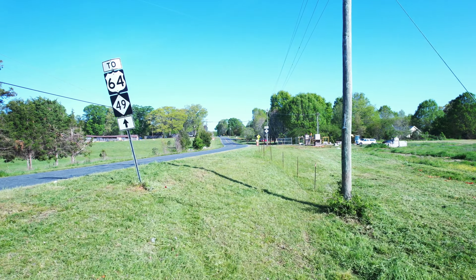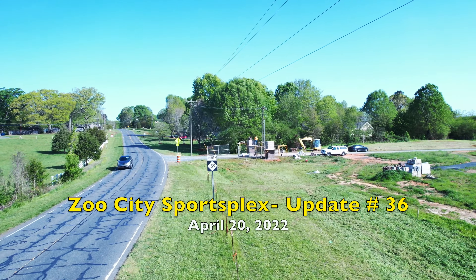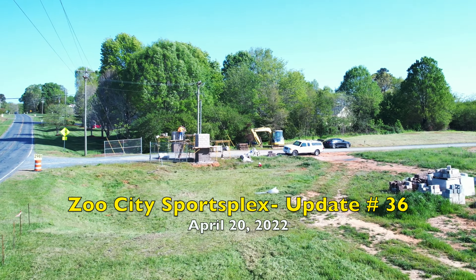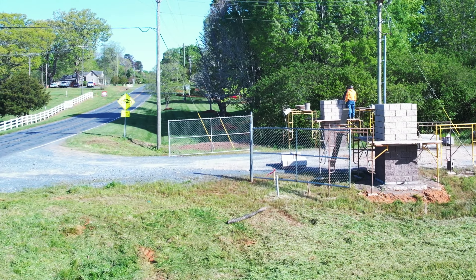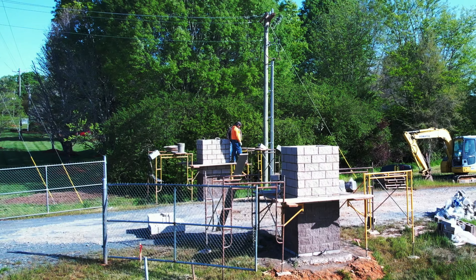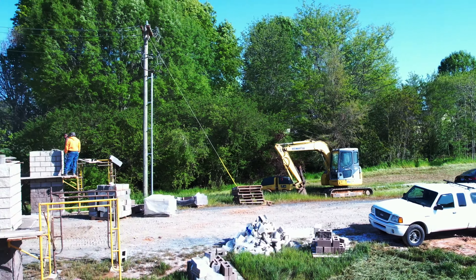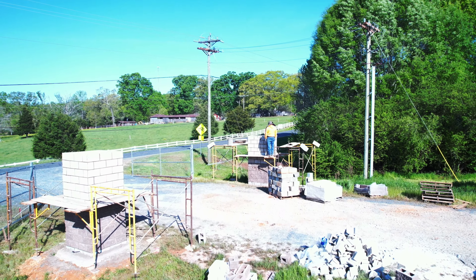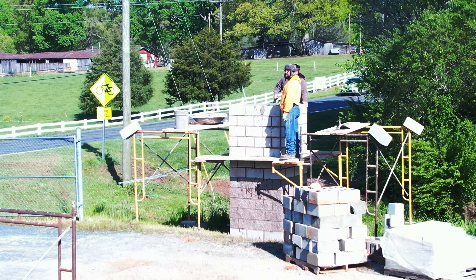Hello everyone and welcome to the Zoo City Sportsplex update number 36. Today is April the 20th, 2022. We're seeing here at the entranceway into the Sportsplex off of Zoo Parkway — they're constructing the entrance columns. Going to make a nice entrance into the Sportsplex here. You can see the leg block around the columns there.